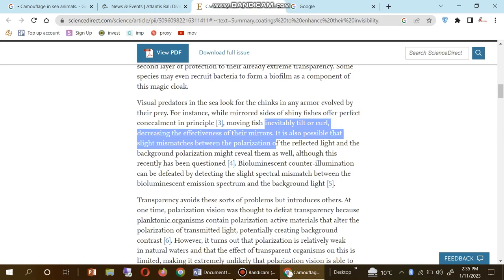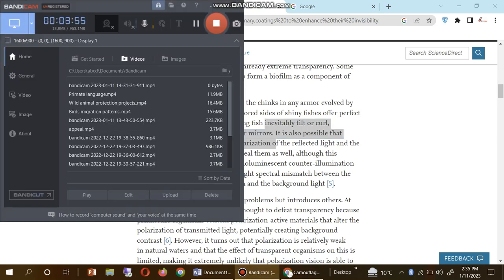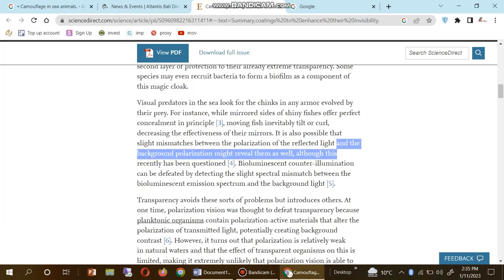It is possible that slight mismatches between the polarization of the reflected light and the background polarization might reveal them as well, although this has recently been questioned.